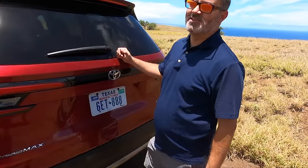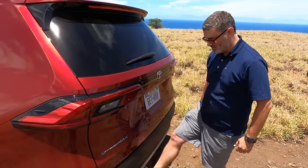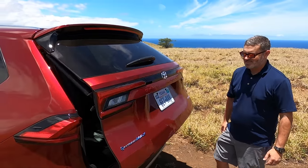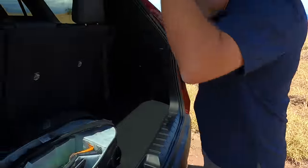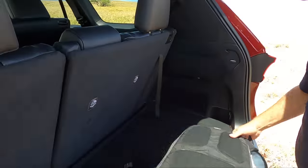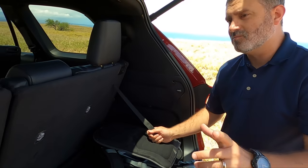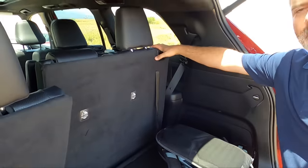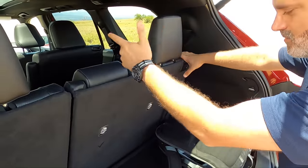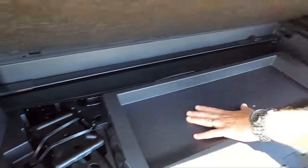Let's check the interior of the Grand Highlander Hybrid Max Limited. With the third row up, there's 21 cubic feet back here. Toyota claims you can put seven suitcases behind the third row. We'll get to the third row in a second, but first — under the floor, there's a big number: 1,500 watts. That means you can actually run a coffee pot on it, unlike a lot of cars that only put 400 watts.